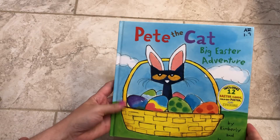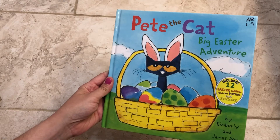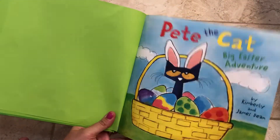Hey boys and girls, this is Ms. Wyatt and I'm gonna read Pete the Cat: Big Easter Adventures by Kimberly and James Dean. Here is our cover page.